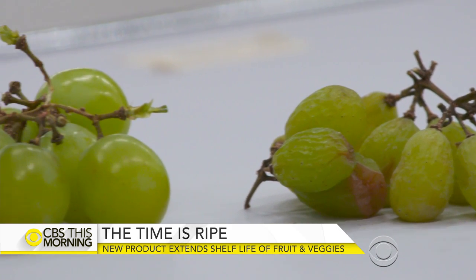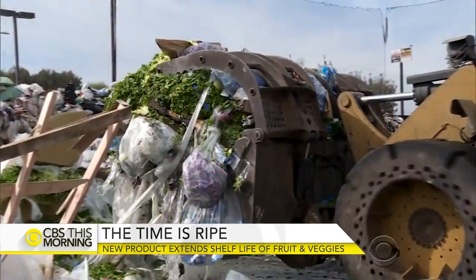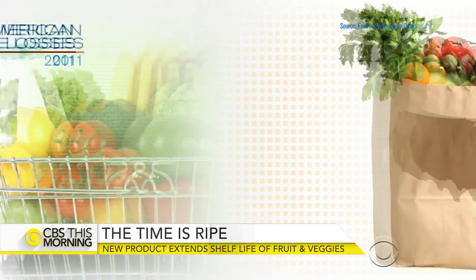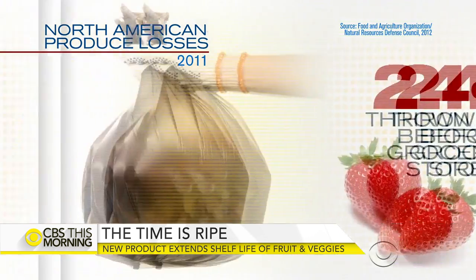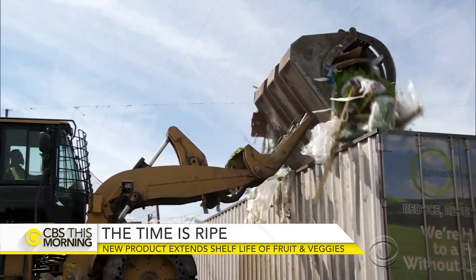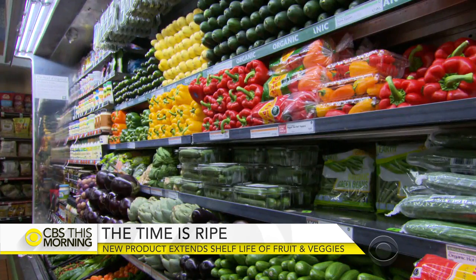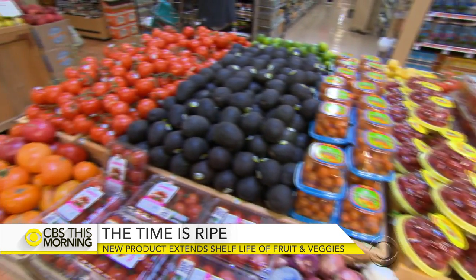The company hopes their product will help with global hunger in places without access to refrigeration, and could also reduce food waste. In the U.S., 24% of produce is tossed out before it reaches the grocery store, and another 28% is thrown out at home. However, food waste experts caution that no one technology will solve a problem this big: "Fundamentally, this problem is driven by our habits around food, and we can't technology our way out of that. It needs to be paired with really careful shopping."